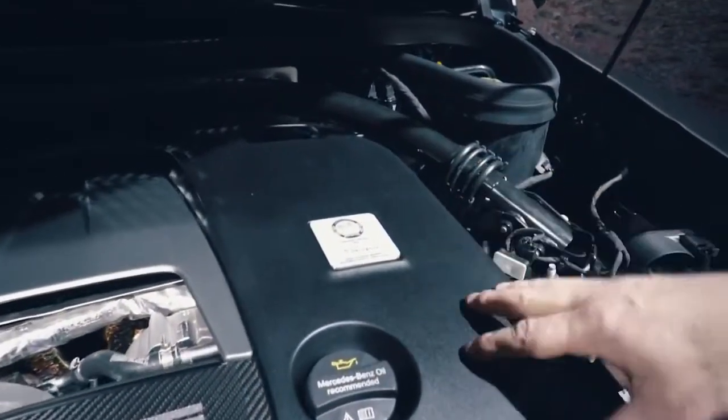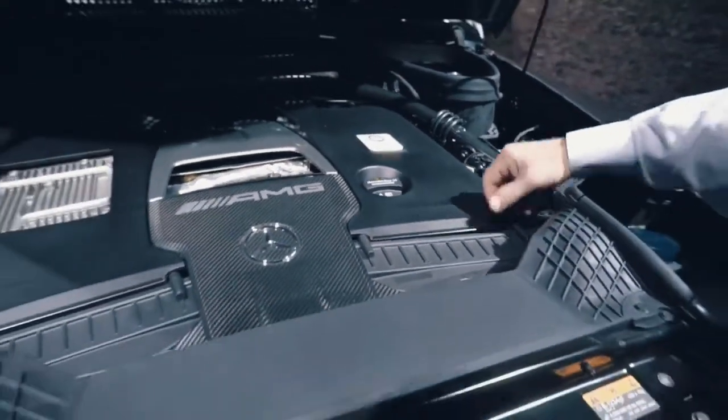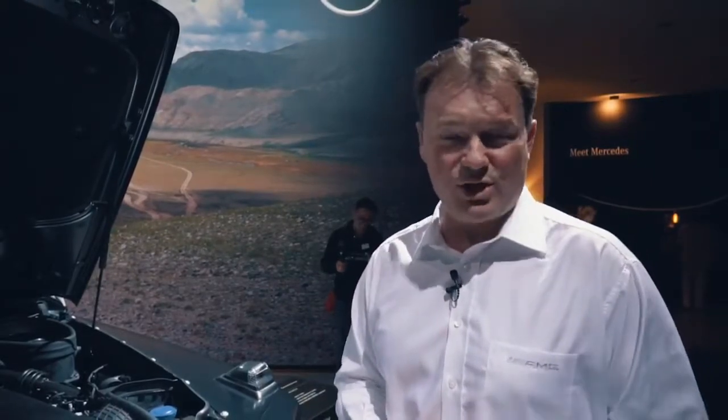Specially designed and hand-built in Affalterbach. From a technical point of view, AMG was the chassis development partner for the overall G-Wagon program. At the front we have individual wheel suspension, very new to the G63. This is to enhance the on-road driving capabilities but keep the off-road capabilities of the original G63. At the back we have a 5-link rear axle.